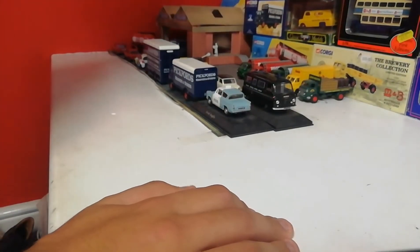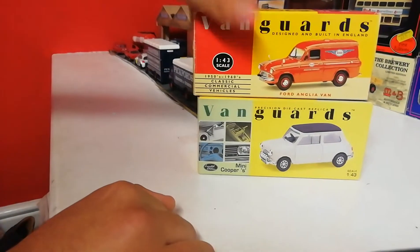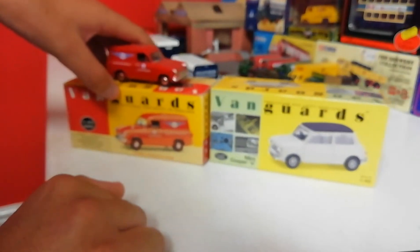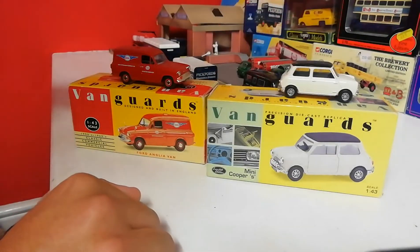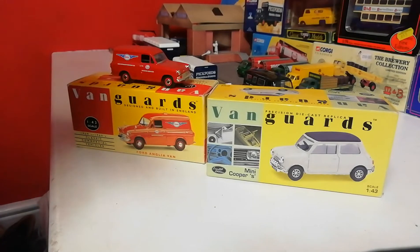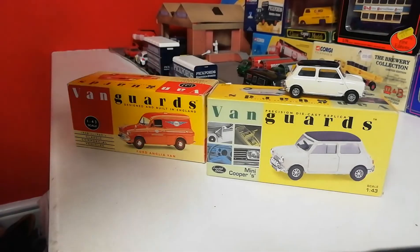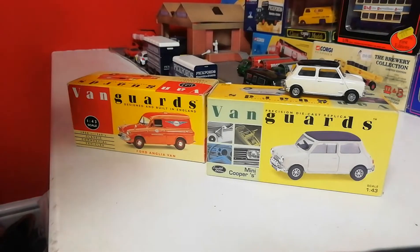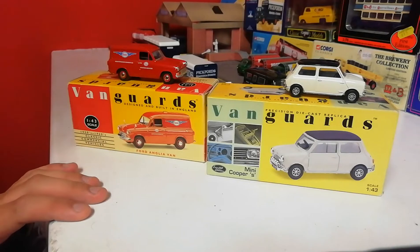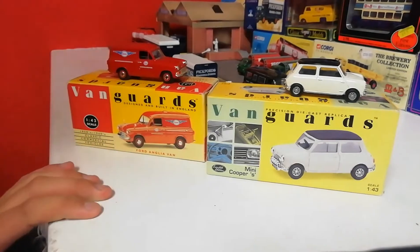I'm going to start with the ones I got first, which are two Vanguards: a Mini Cooper and Ford Anglia van. I got these about two years ago, coming up October. I got them at the Liverpool Transport Fair - my granddad took me with him. He was showing off his Rovers, and there was a little marketplace by a tram museum. The guys there had these Vanguards for seven quid each or two for ten, which I think is an absolutely brilliant deal.